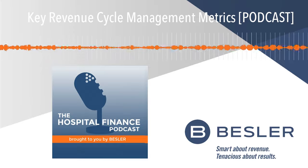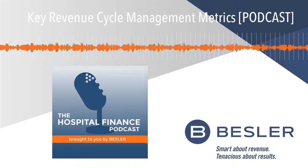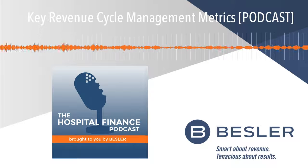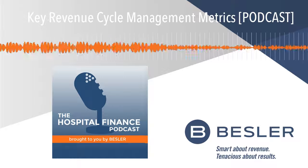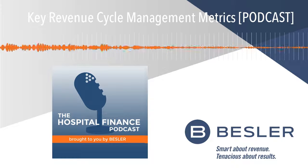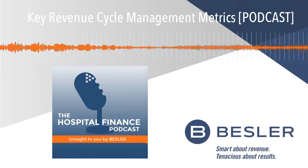Understood. And there are many, many metrics that revenue cycle teams use to measure their performance. We've got a whole series of them up on the blog associated with this podcast, so we'll talk about that more in just a minute. But Olga, let's focus on just a few that, in your experience, you've found to be critical. First would be final billed claim not submitted. Why don't you tell us about that?